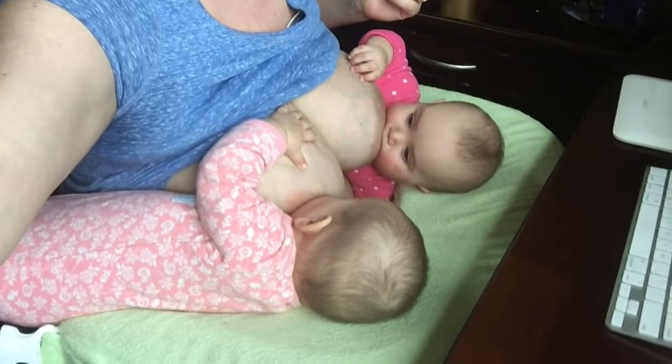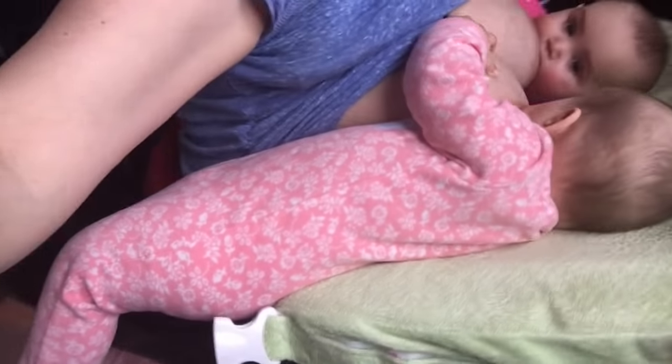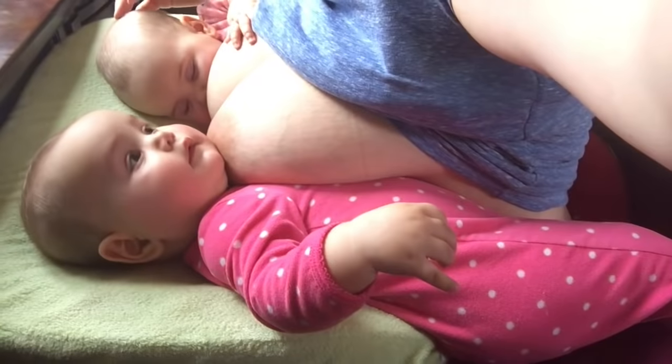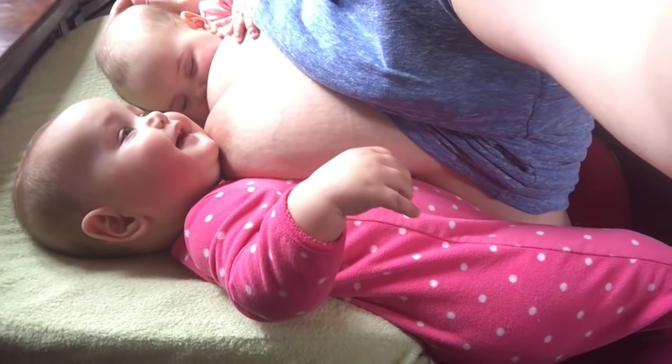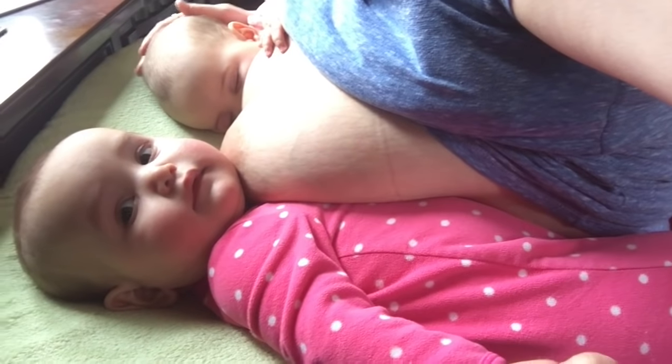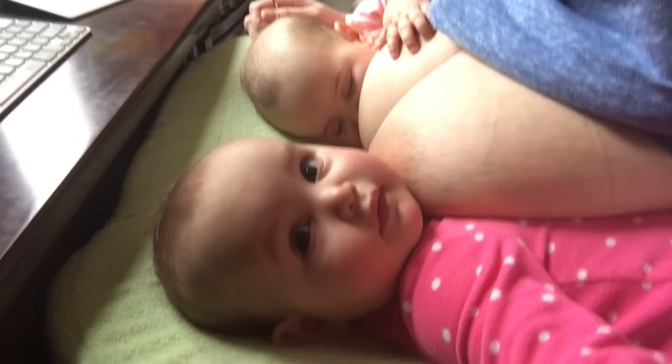Here they are, both nursing. I hold them football style — this is the best way. I often nurse them like this and they always seem to be happy. I'm using the BreastEze — I believe it's called — I'll put a link in the caption.